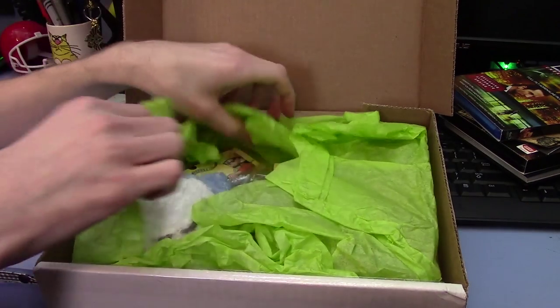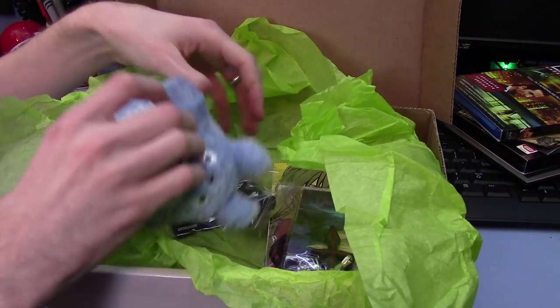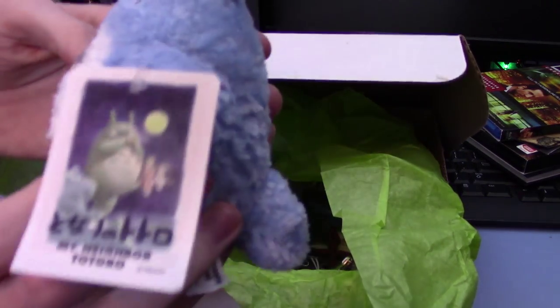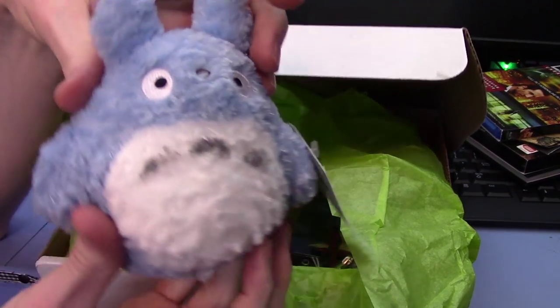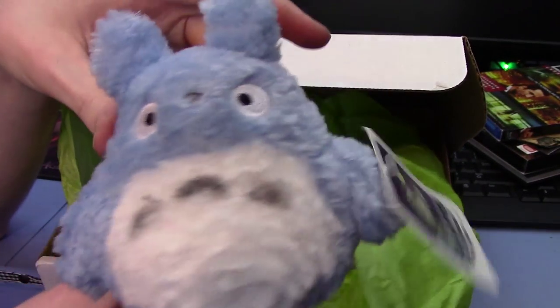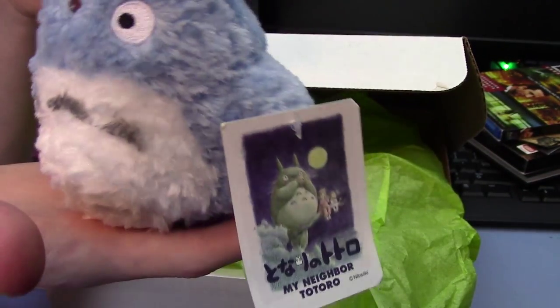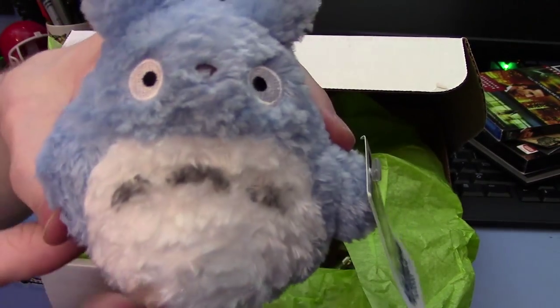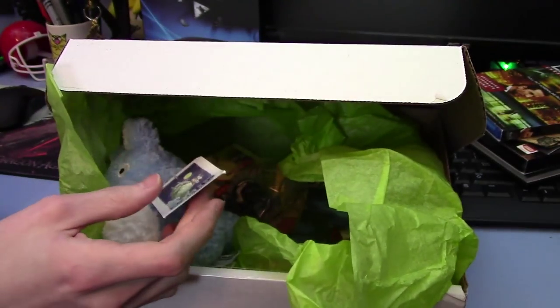Holy crap, it has a lot of things. Let's start with the biggest right here. This is absolutely adorable. We have a nice little plush Totoro — about maybe 4 inches tall — blue with his belly. It's really soft and it's got kind of like a bean bag to the bottom of it so it sits up. It's actually pretty cute. I'm going to be pretty happy to add this to a shelf. It has a My Neighbor Totoro tag on it. Adorable.